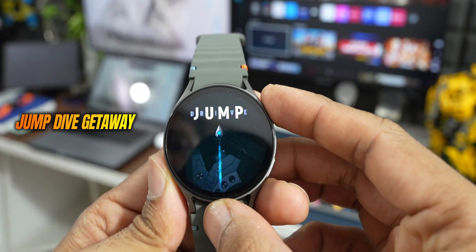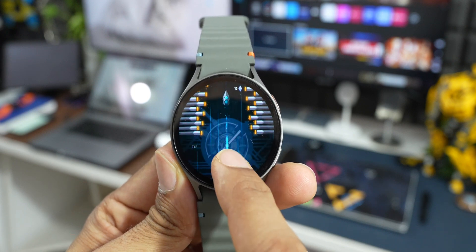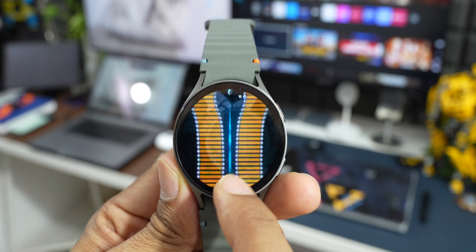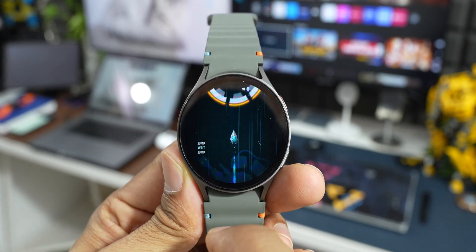The next game is called Jump Dive Getaway. In this game you just have to avoid all the obstacles — you'll keep getting a variety of them coming at you, and all you need to do is tap on the screen to get rid of them and pierce through. It's a pretty cool game you should consider checking out.